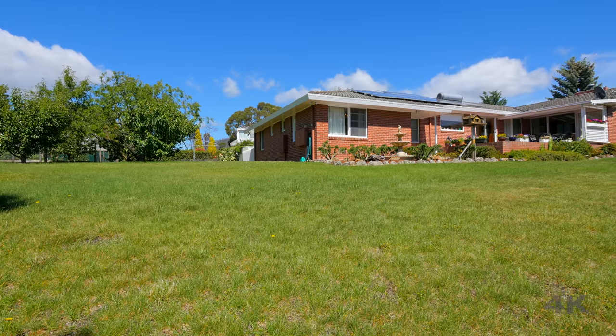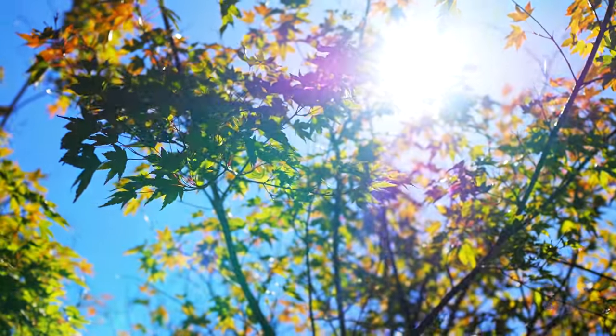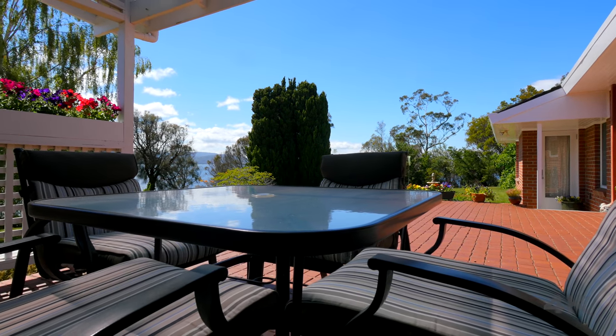With all of this and multi-million dollar developments set to go ahead in the surrounding Cadbury estate, this property is positioned very well in order to attract great capital growth in the future. This is the once in a lifetime opportunity that you've been waiting for.